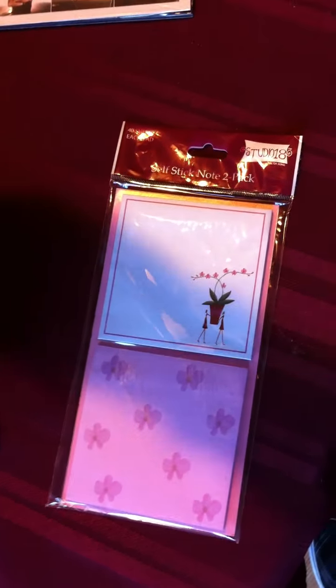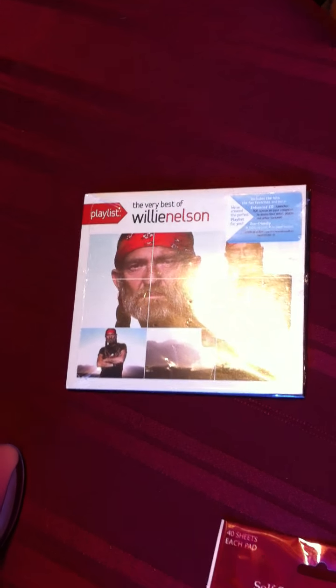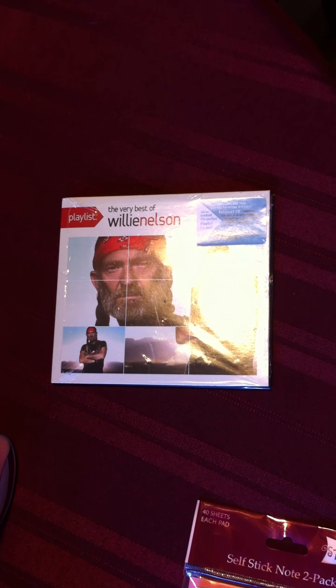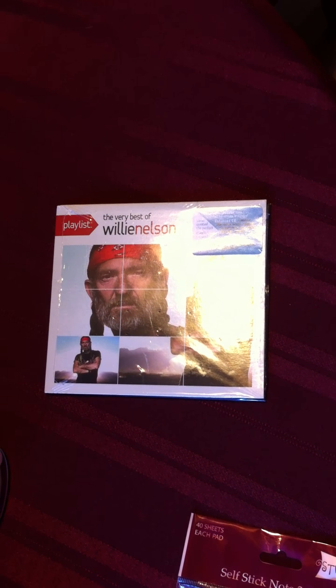She loves to take baths, so I got her a bubble bath — brand new in the package. Good brand, too. And finally, she's a big Willie Nelson fan. And what did I find? Brand new in the package was a Willie Nelson CD. I think it might have been from Starbucks, but I'm not sure — it's got one of those stickers on it. It says 'The Very Best of Willie Nelson.' She's even seen Willie Nelson in concert.